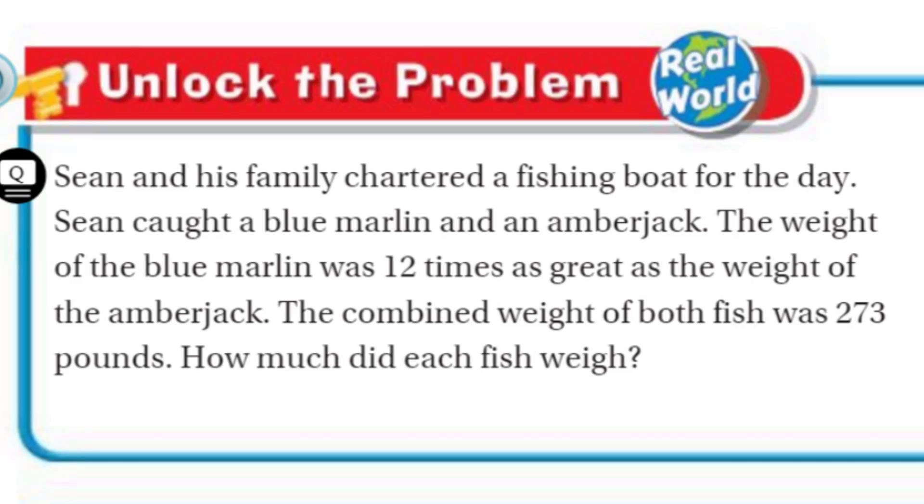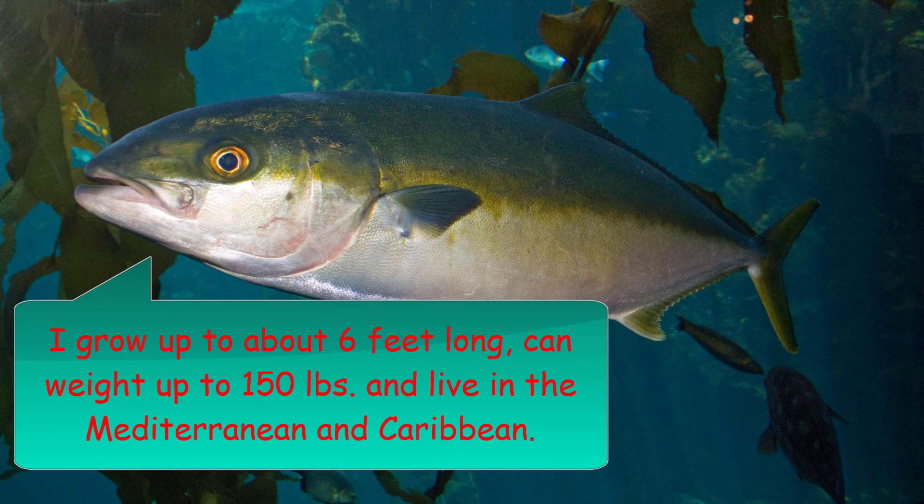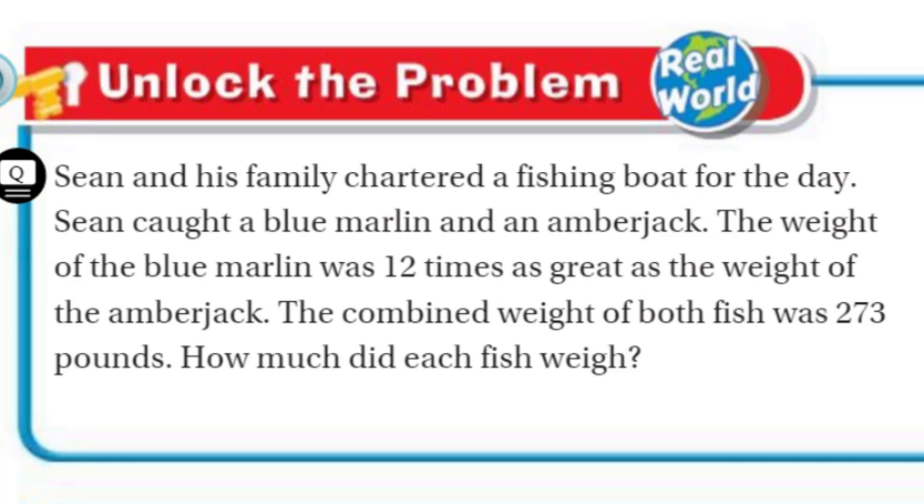That's a lot to take in. It's definitely sounding like algebra, doesn't it? Just the way — 12 times as something else. After reading it and comprehending little pieces of the problem, typically we try to circle the things that we're going to use, and underline what we're trying to find out. From this problem, I am thinking algebra, but in a real simple way. It says the weight of the blue marlin was 12 times as great as the weight of the amberjack. They're comparing these two fish, the blue marlin and the amberjack. By the way, I have no idea what an amberjack is — I would have to look that up. Definitely heard of a blue marlin, but an amberjack? I'll be Googling that later.